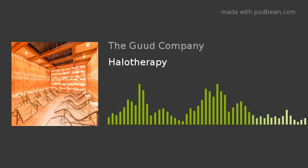Salt is great because it's antibacterial, it's mucolytic — which means it loosens mucus and phlegm in your lungs — and it's anti-inflammatory.